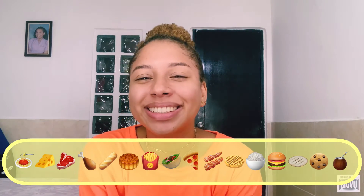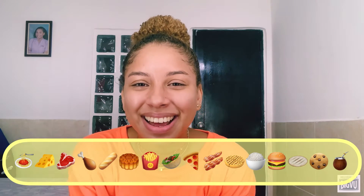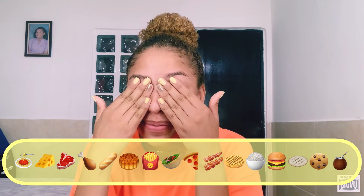Strawberries, pasta, cheese, meat, chicken, bread, cake, french fries, salad, pizza, bacon, pancakes, rice, burger, and many more meals.